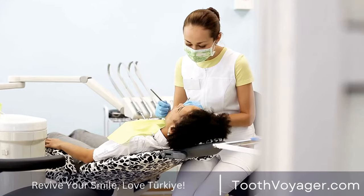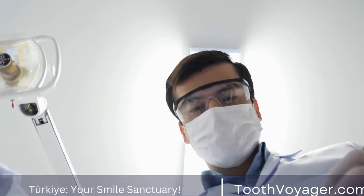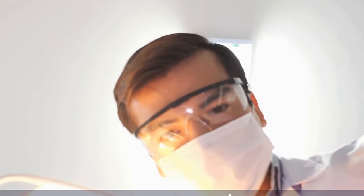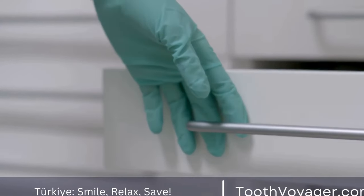Self-Ligating Braces. Self-ligating braces are similar to traditional braces, but they use a special clip mechanism to hold the wires in place, eliminating the need for elastic bands. They are said to be more comfortable and can lead to faster treatment times compared to traditional braces.